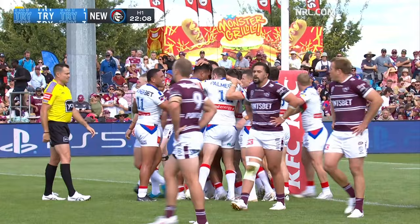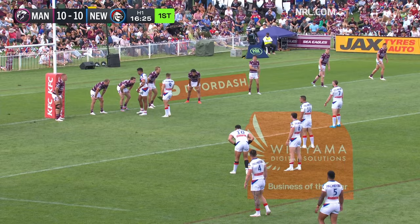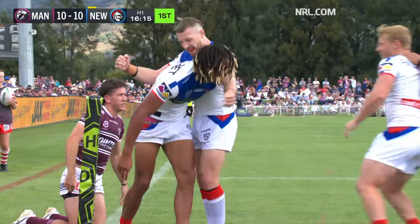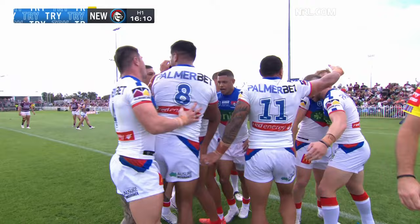The first highlight goes to Jack Johns. Tackle one — because of that Ruben Garrick involvement a moment ago — Hastings tipped on for Dom Young! Close to the line, this time they get there. Beautiful play — Lockie Miller, Gagai, Dom Young on the end of it all.